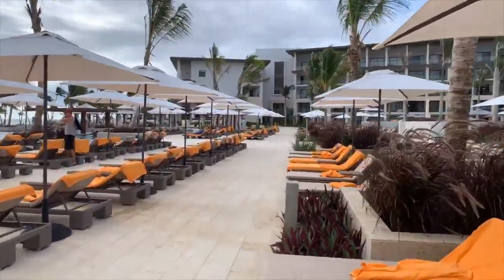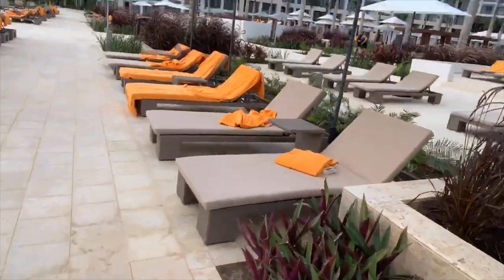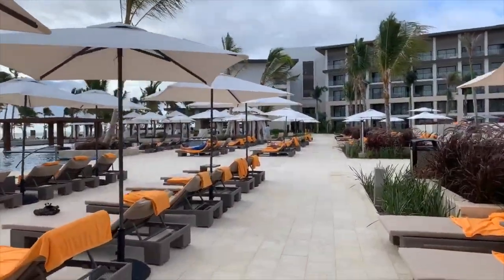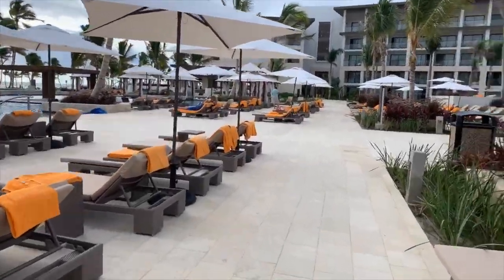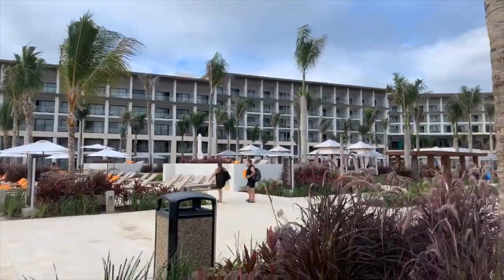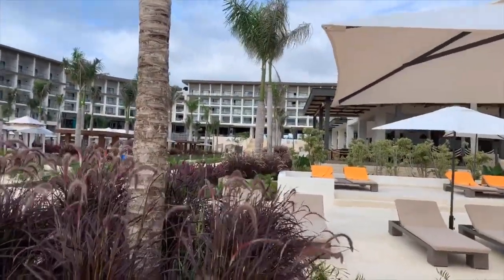And then we've got another restaurant at the front. I'm going to give you a quick overview of the rooms. On this side, the rooms at the front would be Ocean Front. And then this building is club. The middle is where the basic rooms are.